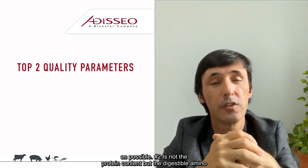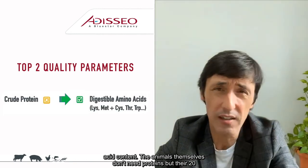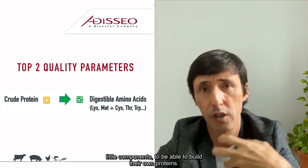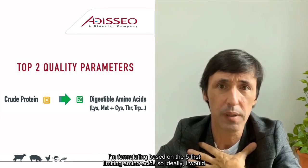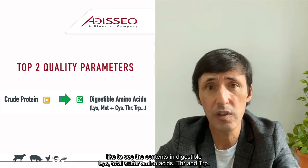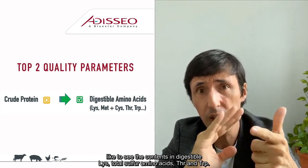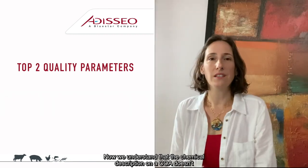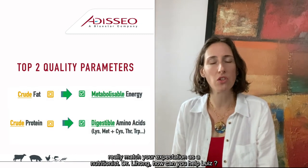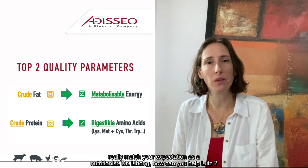Number two is not the protein content, but the digestible amino acid content. Animals don't need proteins per se, but they need the 20 amino acid building blocks to build their own proteins. I formulate based on the five first limiting amino acids — ideally, I would like to see digestible lysine, digestible methionine and cysteine, digestible threonine, and digestible tryptophan. We understand that the chemical description on a COA doesn't really match your expectations as a nutritionist. Dr. Lihong, how can you help Louise?